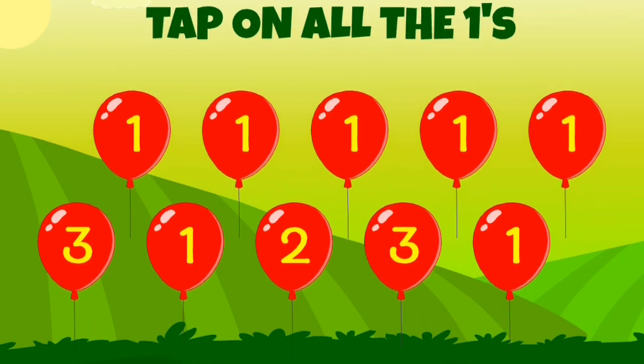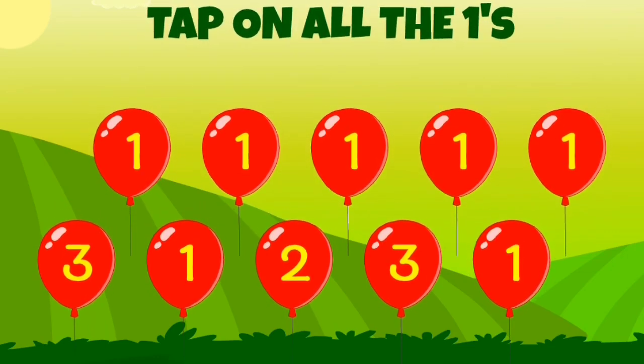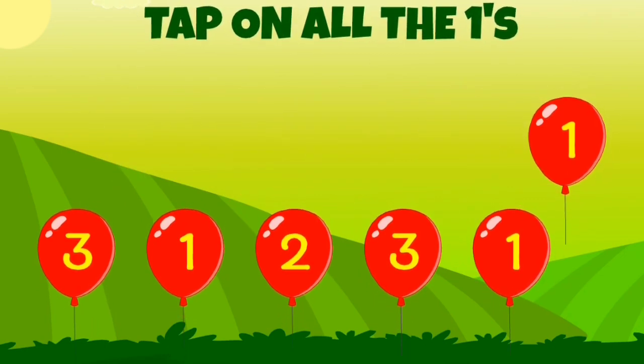Let's count at all of the ones! Two... Two... Three...